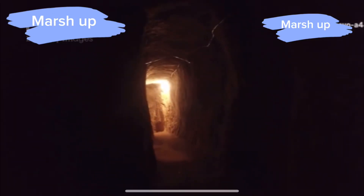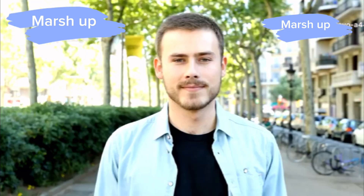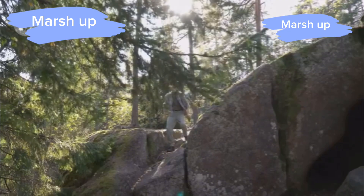Hey, what's up guys? Today I'm taking you on a wild journey inside Mr. Beast's secret underground city. Yes, you heard that right. Trust me, you don't want to miss this. So let's dive right in.